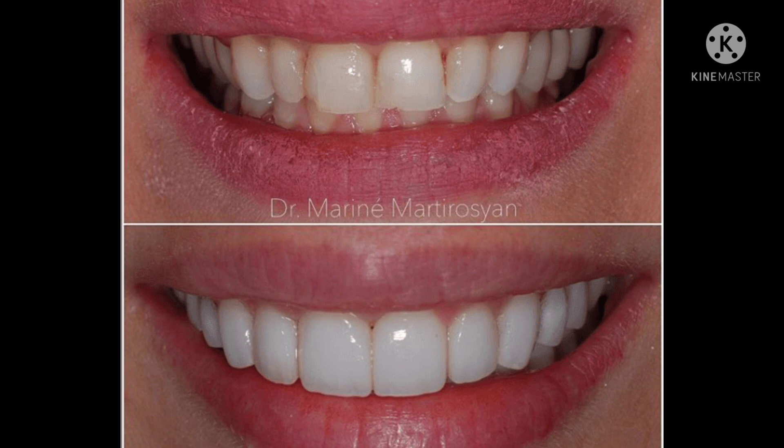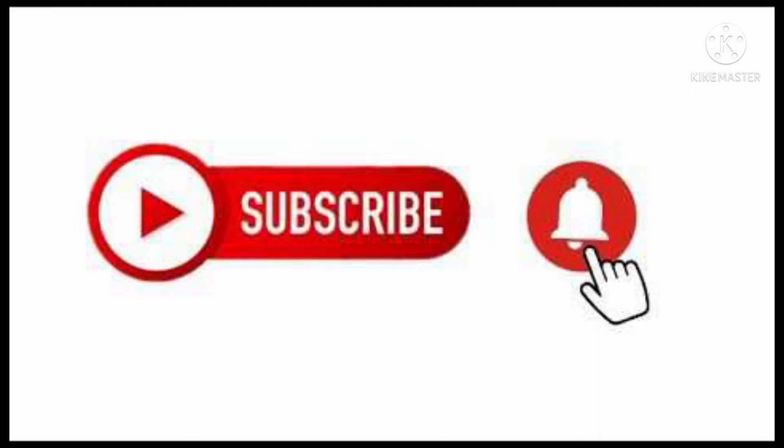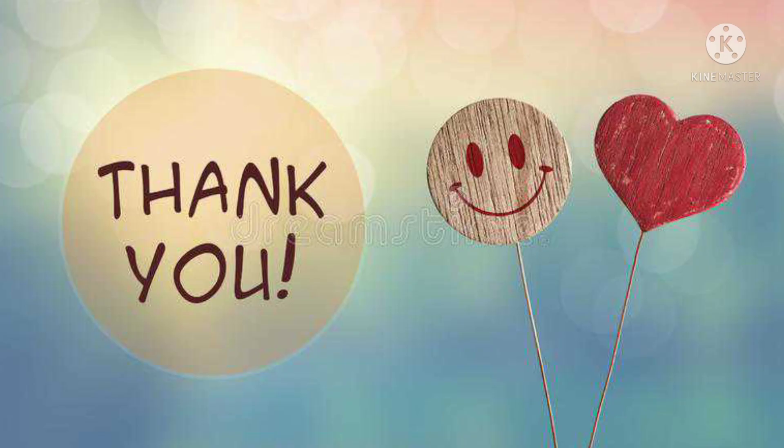If you like this video, subscribe and click the bell icon so you will be able to get a notification. If you like this video, please reply in the comment box. We will be able to make a good video. Thank you.